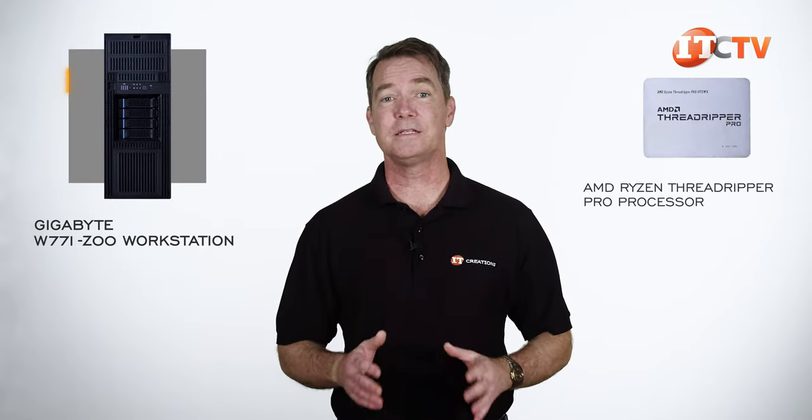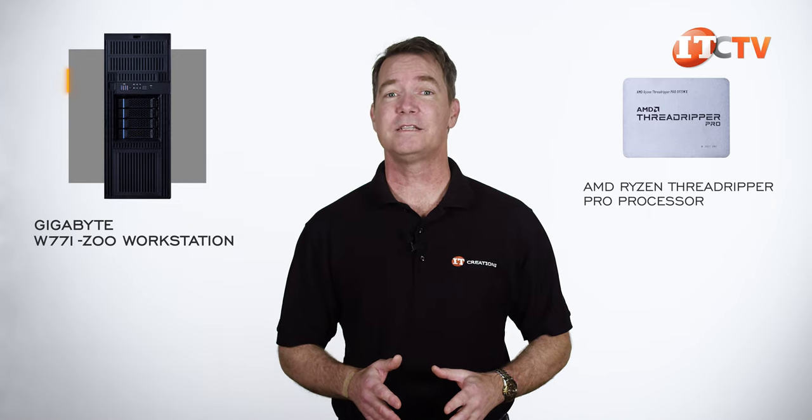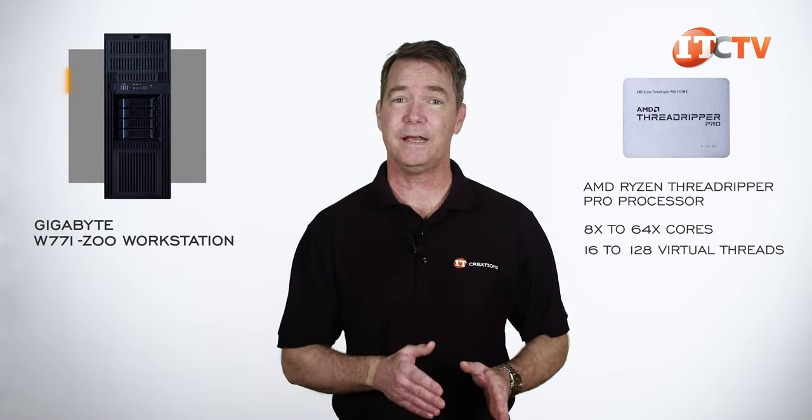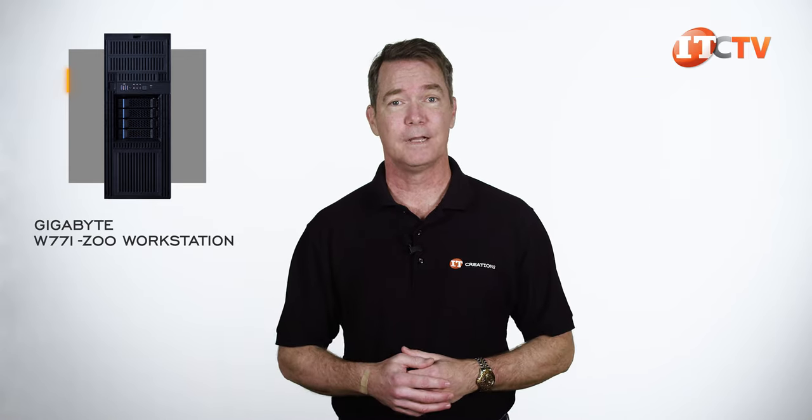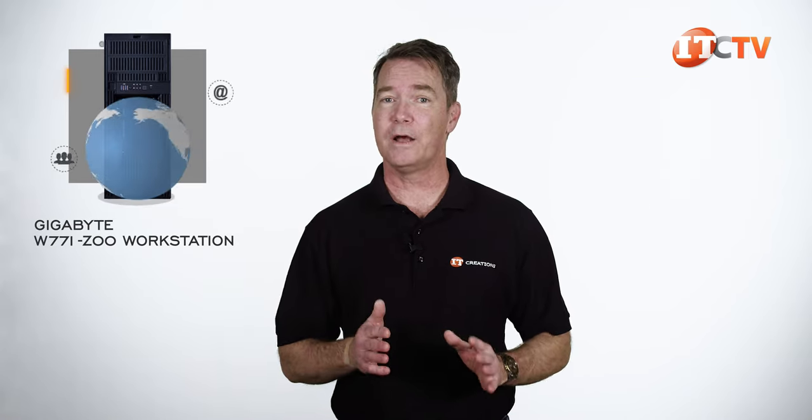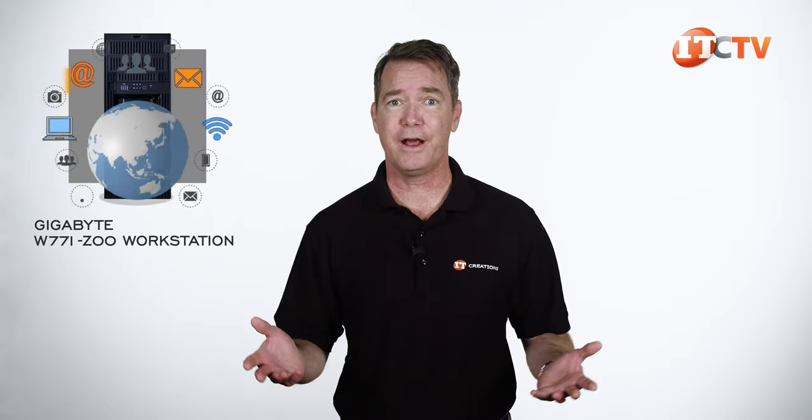With an AMD Ryzen Threadripper Pro processor, this system can have anywhere from 8 to 64 cores and 16 to 128 virtual threads. Depending on your choice of workloads, the system can also be rack-mounted for network accessibility.